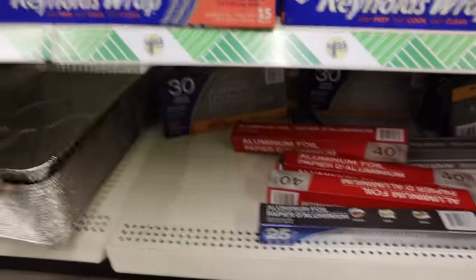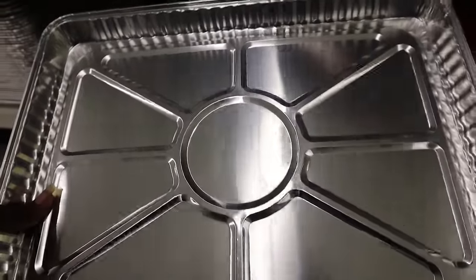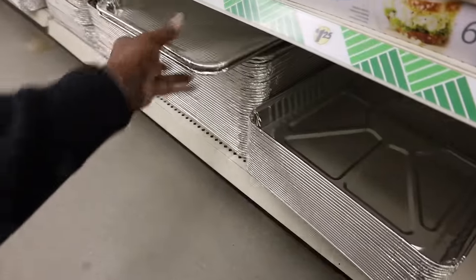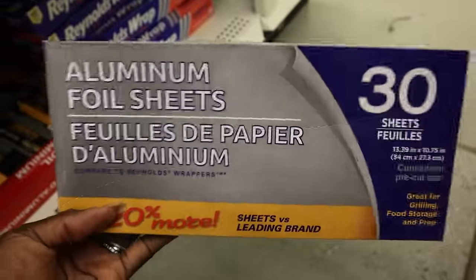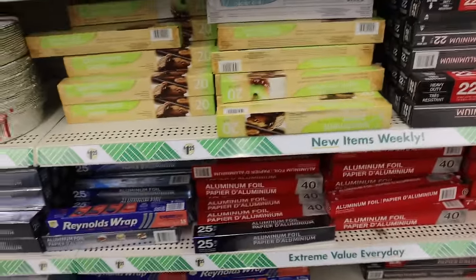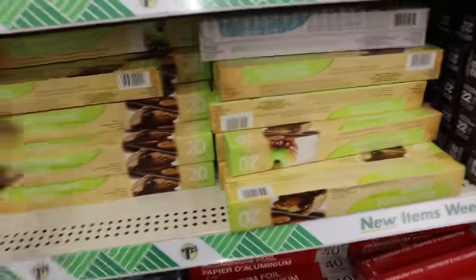Look at these disposable baking trays — great to bake with and just throw away when you're done. Maybe I'll use one for those pretzel snacks I want to make. I'm going to get one and test it out. I wish they had the perforated parchment paper sheets — that would be great. But they do have parchment paper.